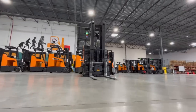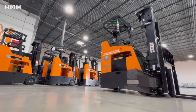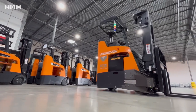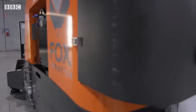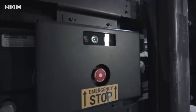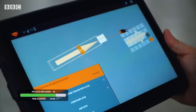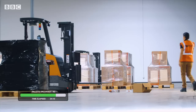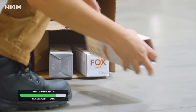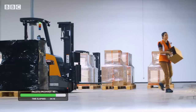The humble forklift has been the backbone of global industry for over a hundred years, and now they're getting a 21st century makeover. Here at Fox Robotics in Austin, they've created what they call the world's first intelligent forklift. Beyond being just self-driving, it can unload and receive packages completely autonomously.